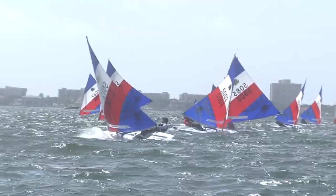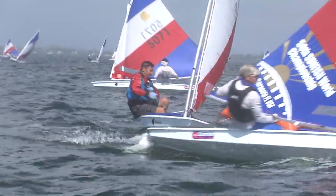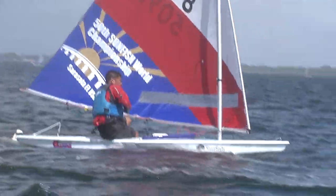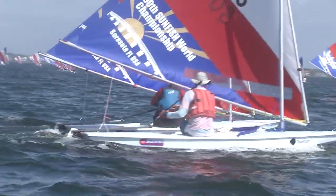These sailors, having qualified to get here in other regattas, are very used to sailing very close to each other — which, especially without having a motor to go forward or backwards, is terrifying for most people. They will leave inches, if not parts of inches, between themselves and another boat.